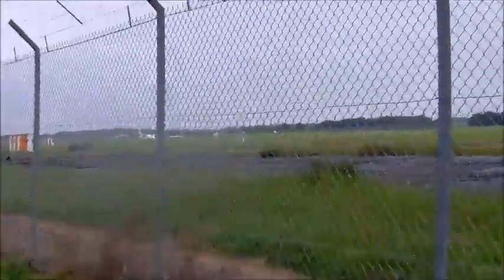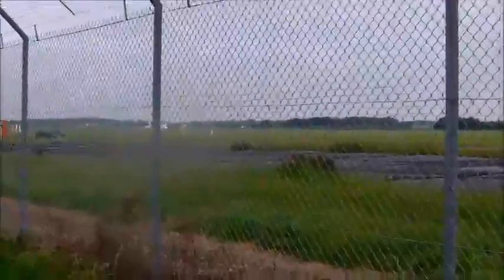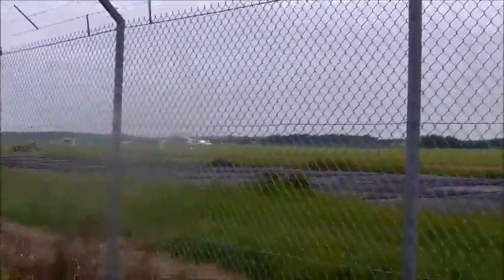This flight that's about to take off is an unknown flight. From what we're guessing it is probably a private flight.